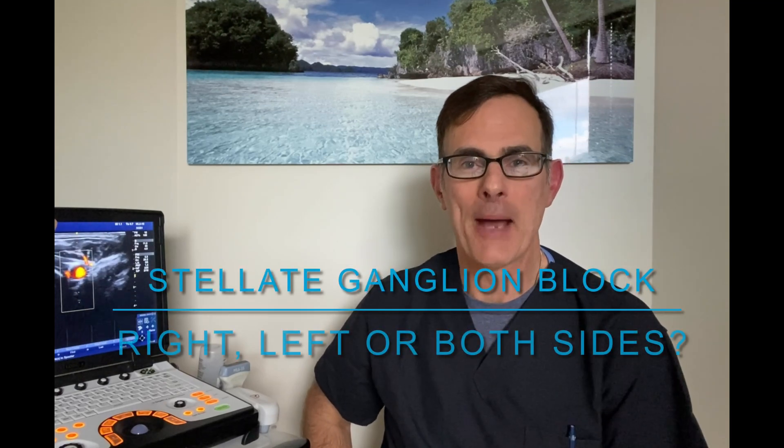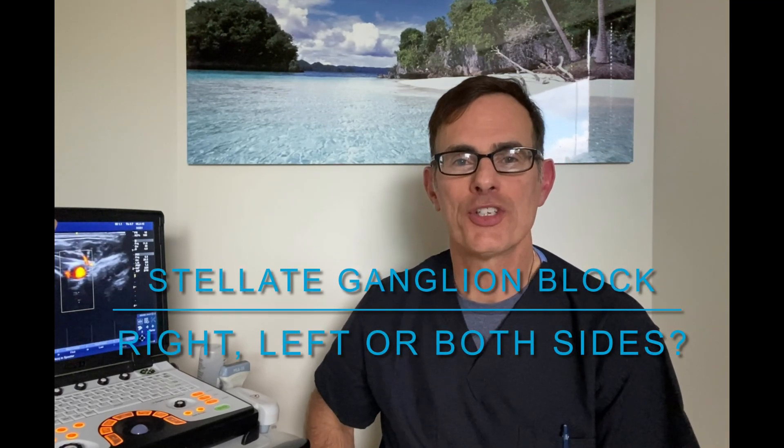Hi, I'm Dr. Jim Lynch from Annapolis, Maryland. One of the questions I get asked frequently about stellate ganglion block for anxiety or PTSD is: what is this right side versus left side block? I don't understand — do I need a stellate ganglion block on the right side or the left side or both? How does that work?